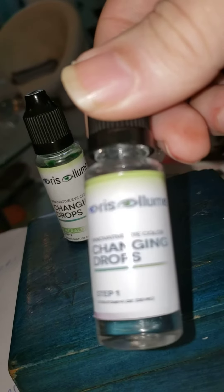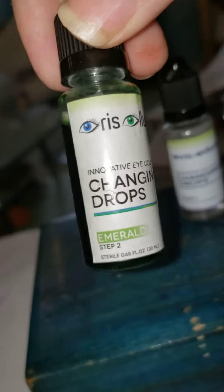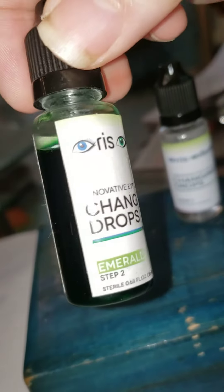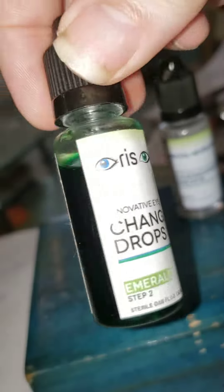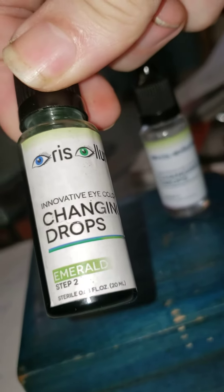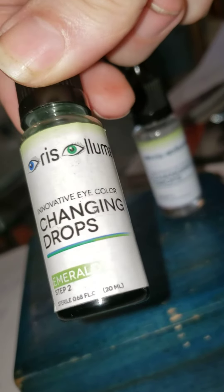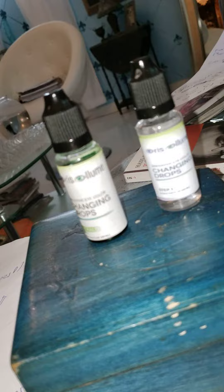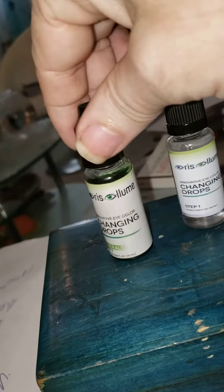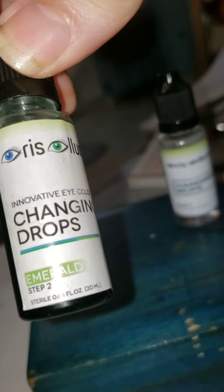It allows the chemical that actually changes the eye color to go through. This is the chemical that gives it a strange dark green color. For some reason they put down 'emerald,' but actually they're all the same chemical — I don't know why they seem to label it a particular color, but they're all the same.